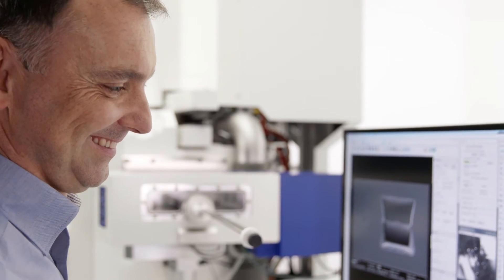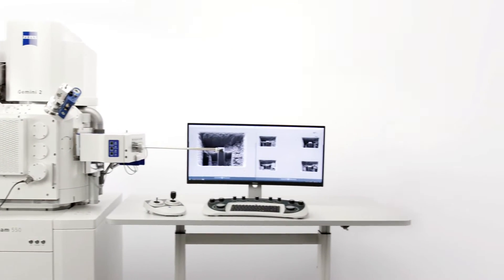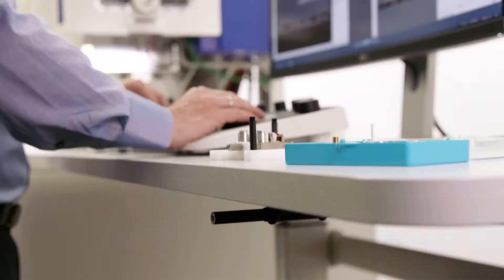I have always been interested in applied physics, because practical questions are investigated there. In electron microscopy, I can combine practical applications with scientific findings. I have worked enthusiastically in the field of electron microscopy for 20 years.